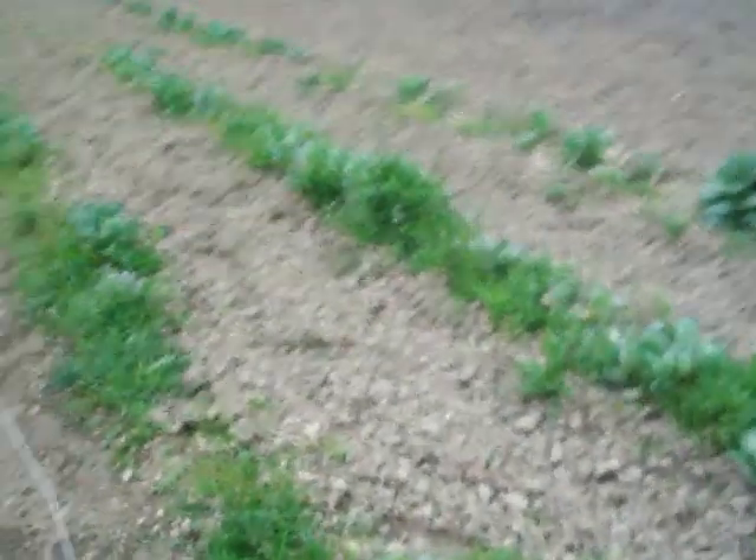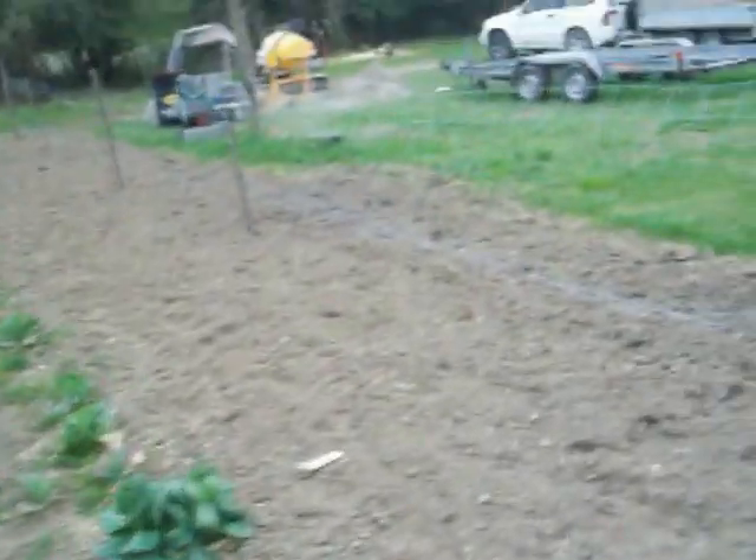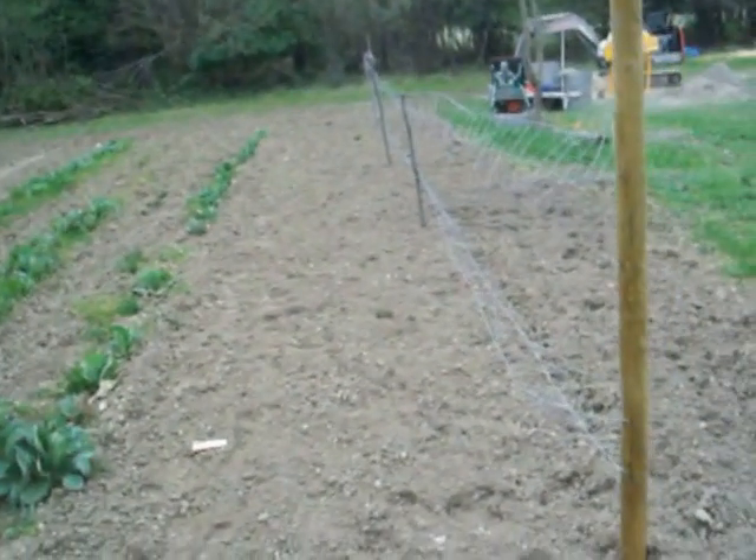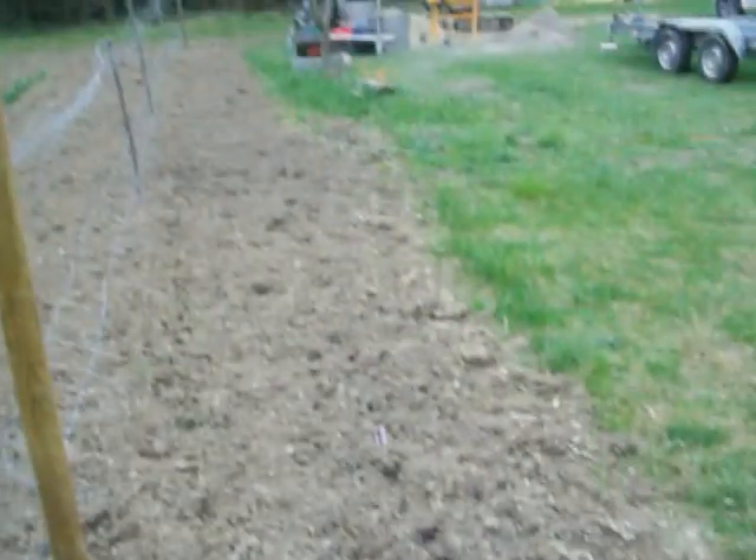I've got four rows of onion sets which are just beginning to show. Some old winter cabbages that I'll probably plough up soon. And along here I'm going to plant my tomatoes, and then we'll have some courgettes — the seeds are planted out there as well, they haven't come up yet.